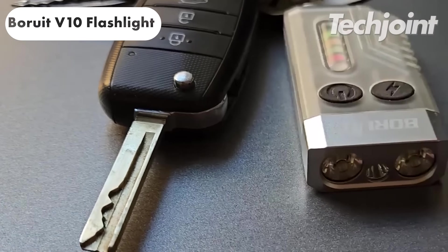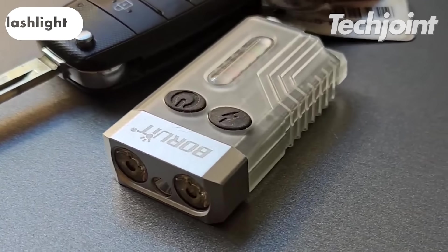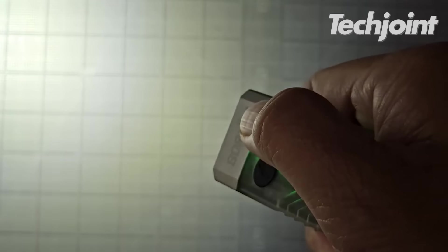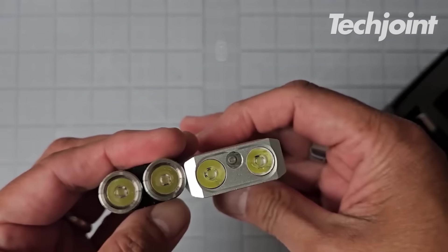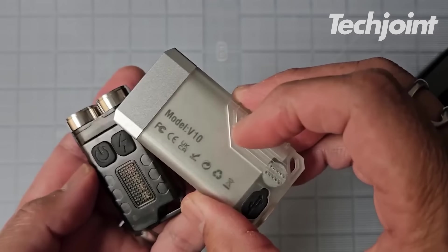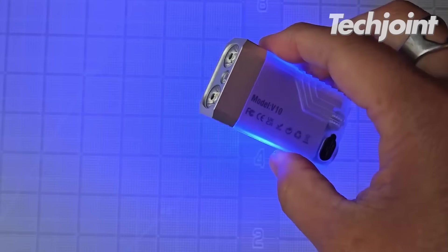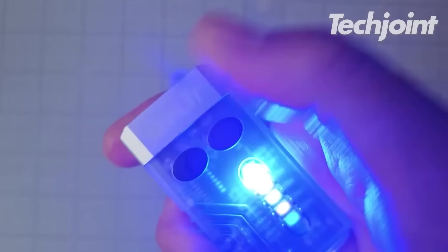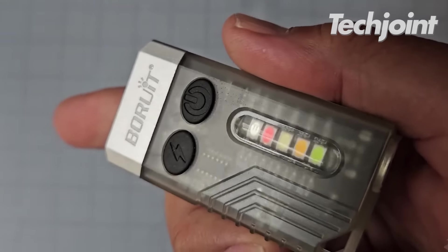This is a pocket-sized powerful flashlight with a 1,000 lumen main light, a UV black light for hidden treasures and a colourful side light. It weighs less than an egg and is keychain sized, making it portable. It also features USB-C recharging and a built-in magnet and buzzer for added functionality. It costs around $24.